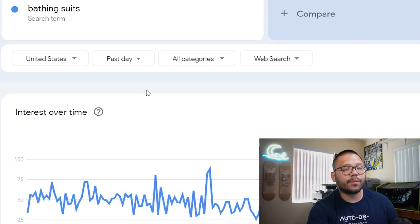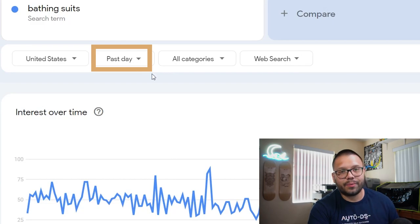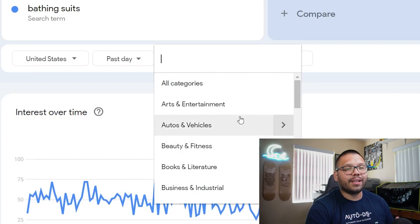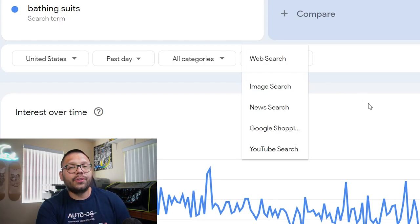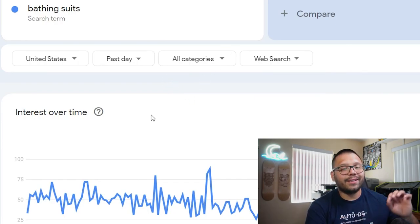You also have a few other options to choose from. You can change the category — I like to keep this blank because I prefer to look for a particular search term. You're not limited to just web searches either. Using Google Trends, you can see what image searches people have been looking for, along with news, Google Shopping, and YouTube. So if you're a content creator making videos on YouTube, you can see what niches are trending. Let's leave all of these at default — US, all categories, and basic web search.